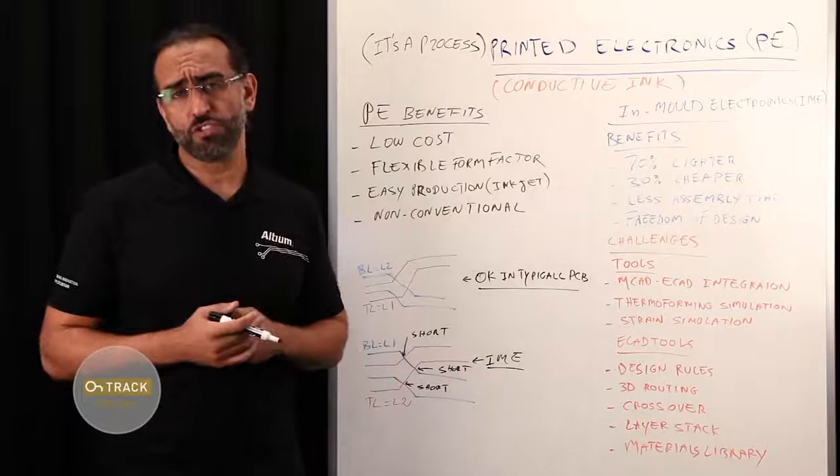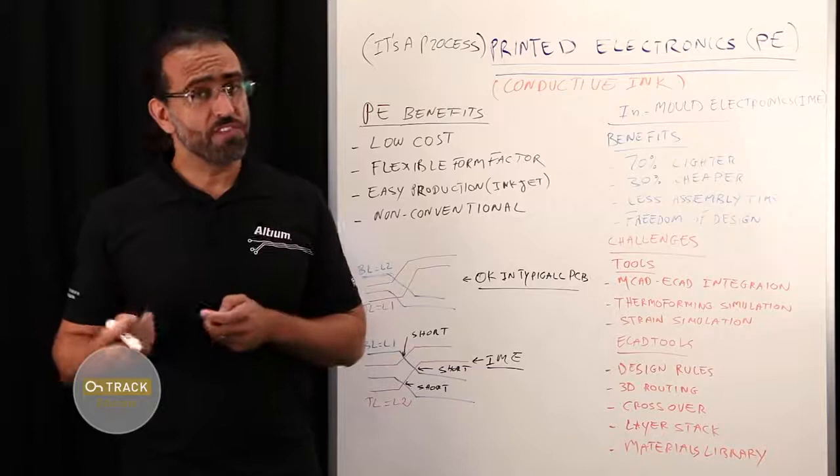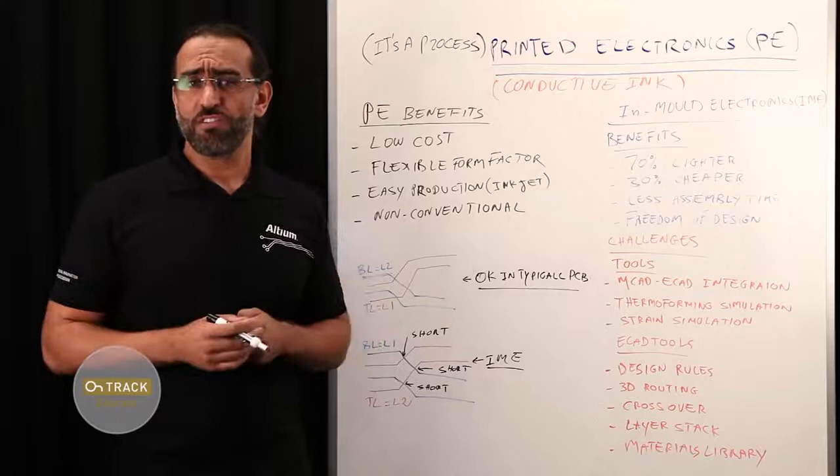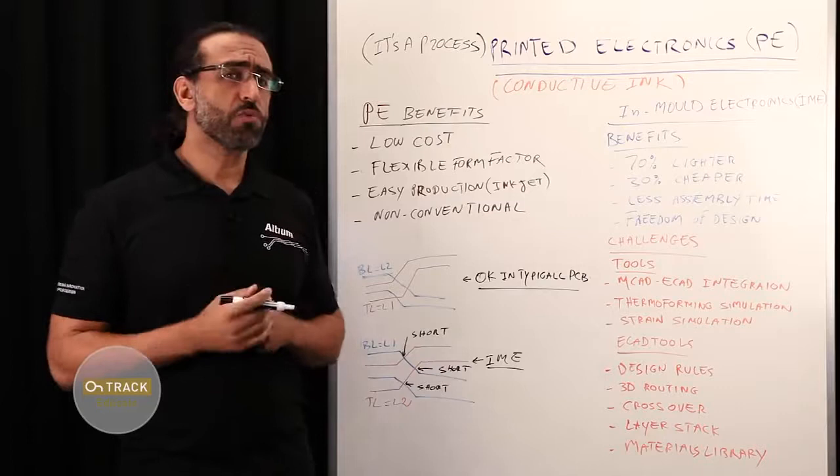Printed electronics technically refers to the method enabling the printing on a variety of substrates in order to create electronic devices. This makes printed electronics rather a process, subject to selected printing methods that manage the deposition of material ink on a substrate to create active or passive devices such as capacitors, thin film transistors, and so on.